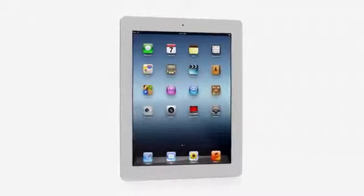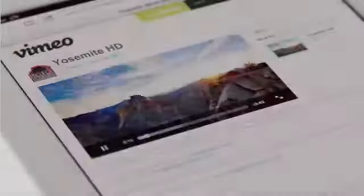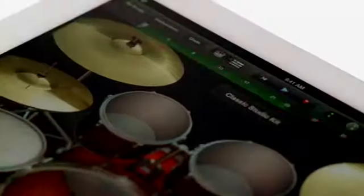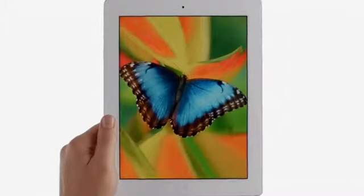We gave it a powerful new A5X chip for stunning graphics, a 5-megapixel iSight camera with our state-of-the-art optics, and the speed of 4G LTE. We created amazing new software that redefines what you can do with music, movies, and photos — and all of this is brought to life on the Retina display, the highest resolution display ever on a mobile device.